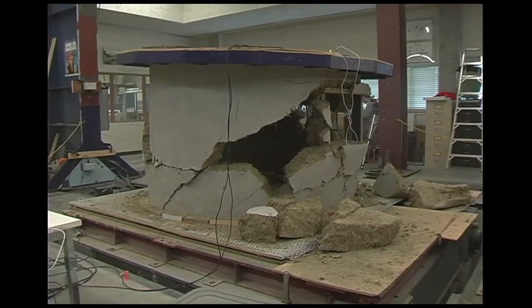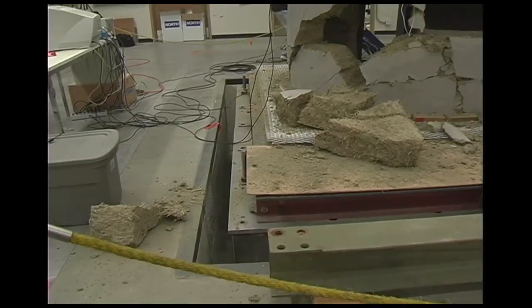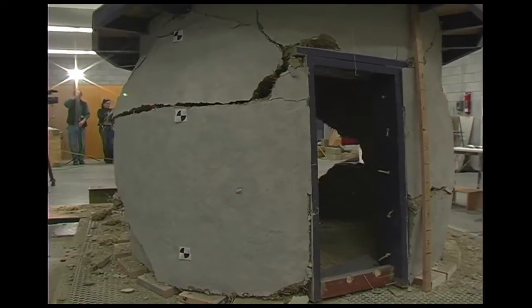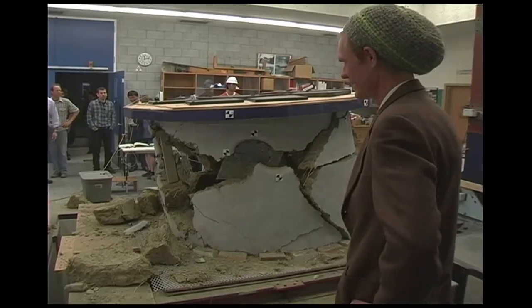Shaking the structure up to 2 g's of acceleration and seeing that the structure didn't collapse completely gives us reassurance that at least there is enough leftover capacity in the structure to maintain some weight and not collapse on top of people. This is the first time ever that a shake table test on this type of structure has been made, so we are just at the beginning of hopefully a series of tests and more extensive research into understanding this type of construction.